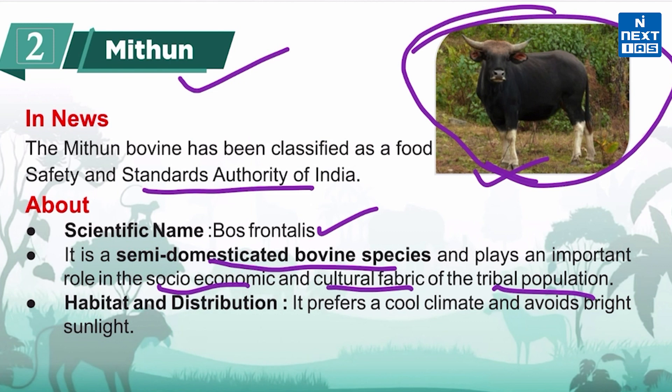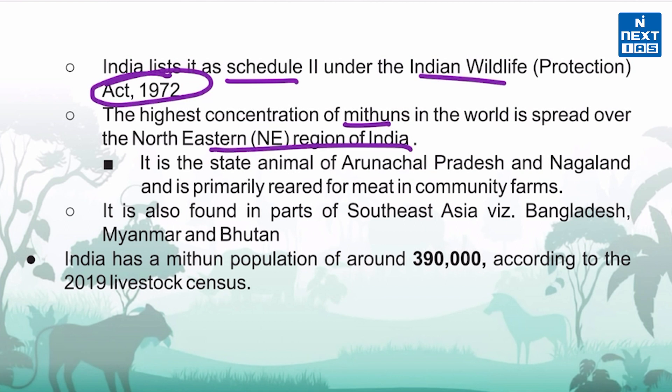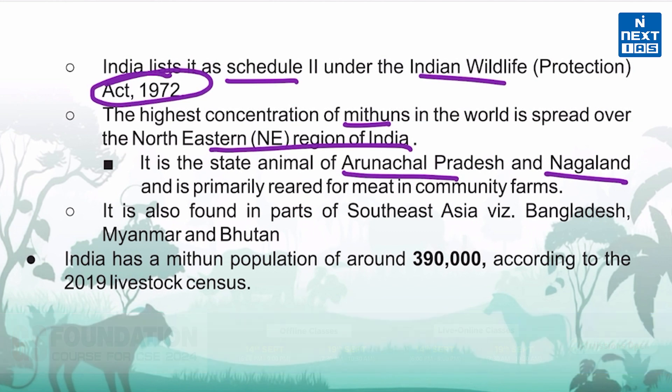It prefers cold and mild climate and avoids bright sunlight. It is listed as a Schedule 2 species under the Indian Wildlife Protection Act 1972. The highest concentration of mithuns in the world is spread over the northeastern region of India. It is the state animal of Arunachal Pradesh and Nagaland, and is primarily reared for meat in community farms.